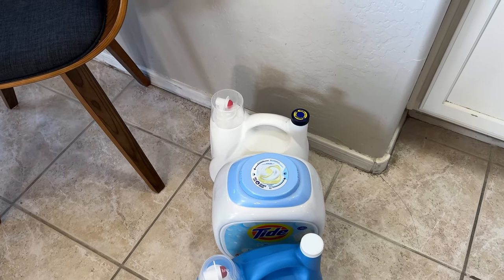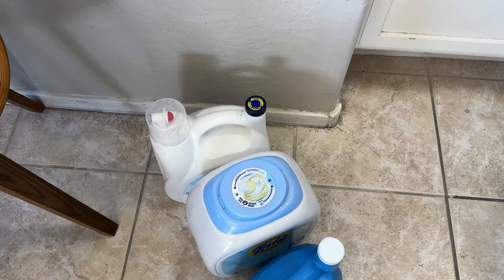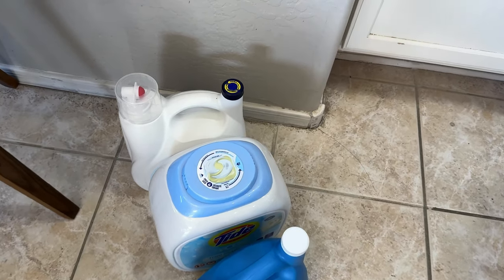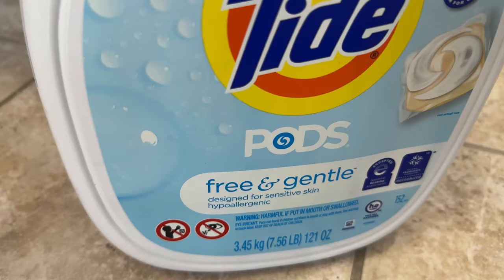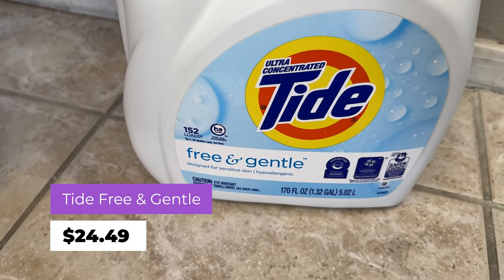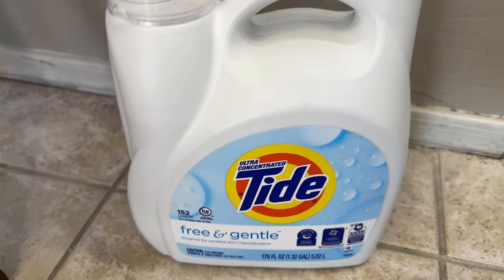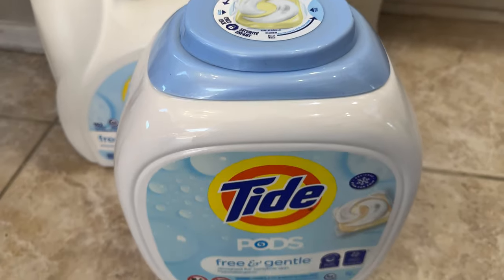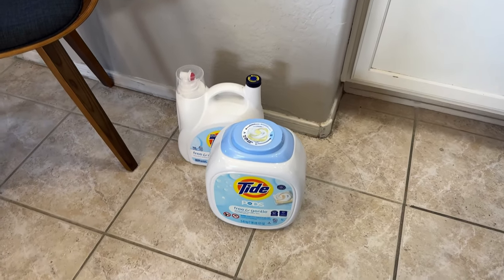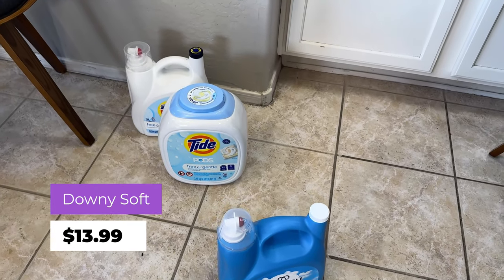Got some detergent too. I wanted the Tide pods, but my husband wanted the free-and-clear dispenser version. The pods are $29.69 for 150 loads, versus Tide Free and Clear at $24.49 for 152 loads — so $5.20 less for the convenience of a pod. I still have laundry sheets but have paused on those for the last two months. Also got Downy fabric softener for $13.99.